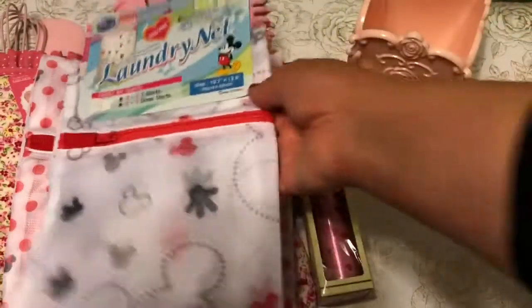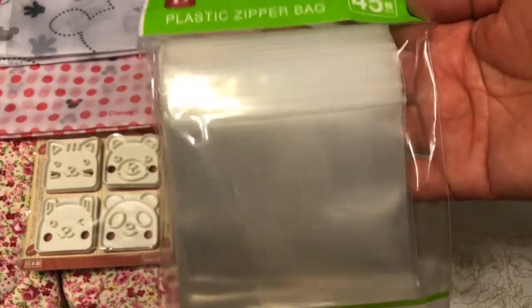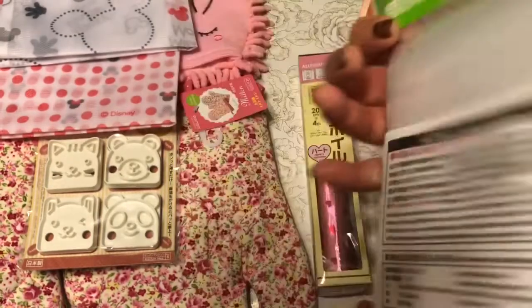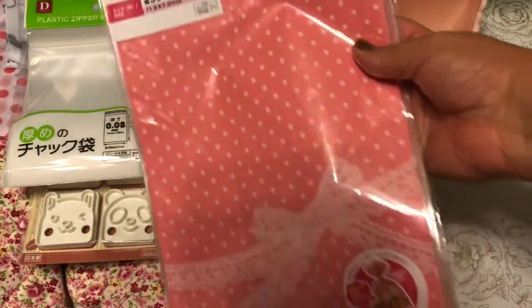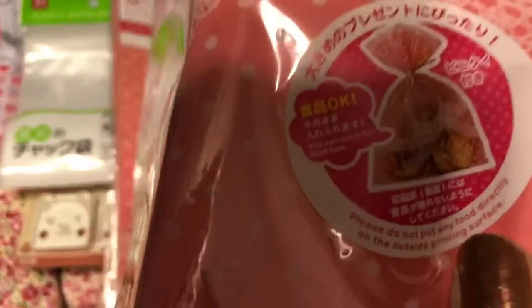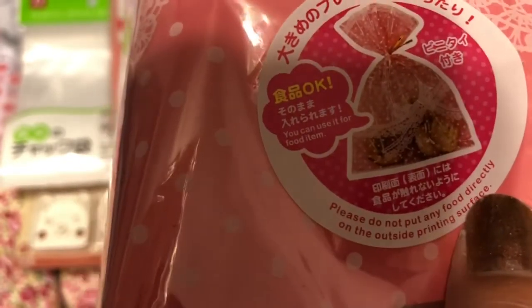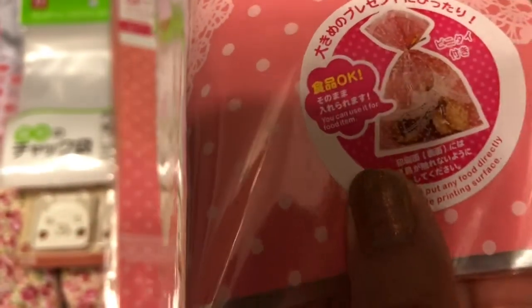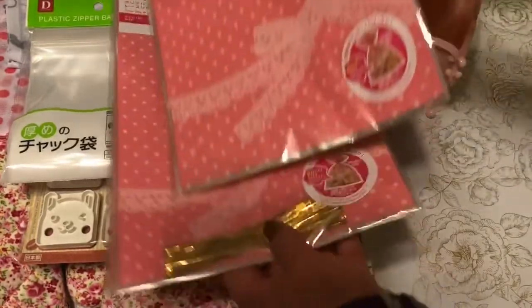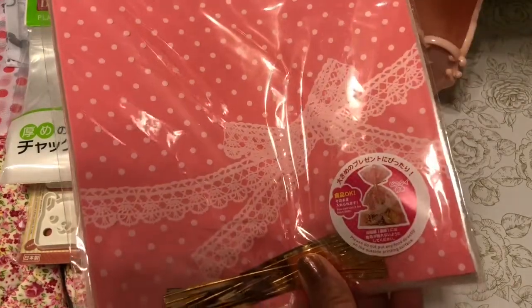I found another Mickey-related laundry net as well. I also found some plastic zippered bags — 45 count, clear zip-lock bags — a really cute set. I also found these gift bags: 16 bags in each pack, they're clear with a little lace ribbon. It says do not put any food directly on the outside printing surface, but you can use them for food inside. You can put some cookies in here — it's a really cute gift bag. They also come with little gold twist tie twisties.